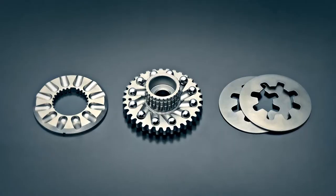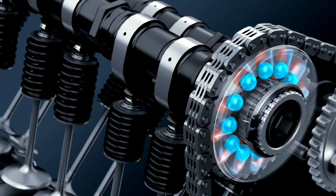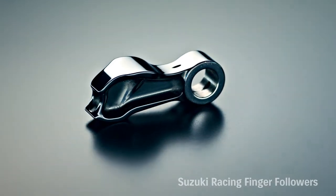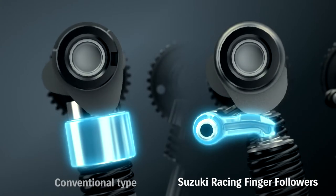The SR-VVT system boasts compact simplicity, lightweight, reliability, and seamless operation. The valve train's F1-style pivoting finger followers cut weight and help the engine rev higher.